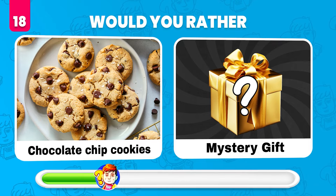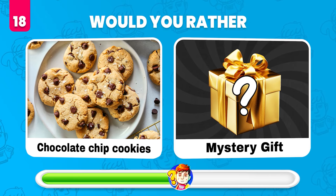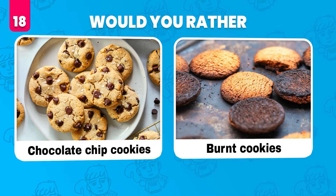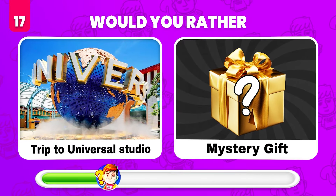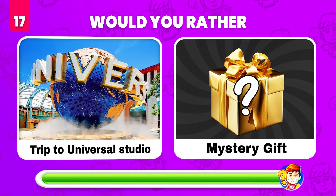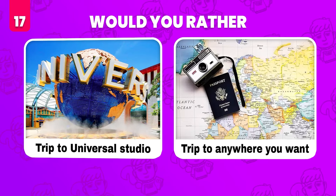Would you rather eat chocolate chip cookies or get a mystery gift? It's burnt cookies! Would you rather have a trip to Universal Studios or get a mystery gift? A trip to anywhere you want!